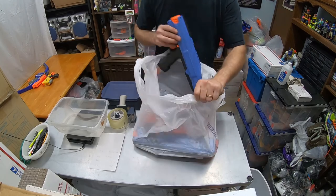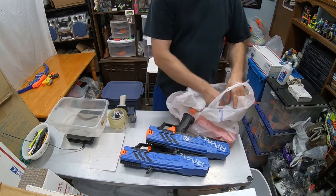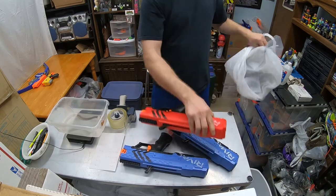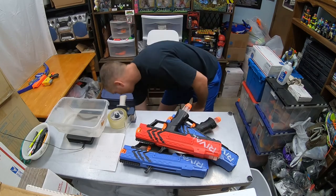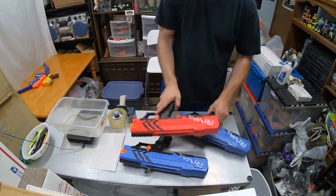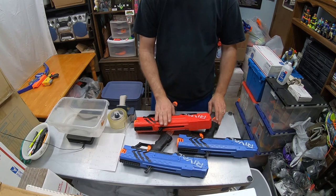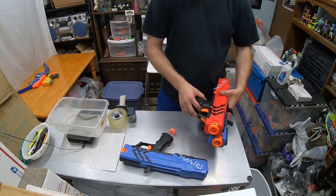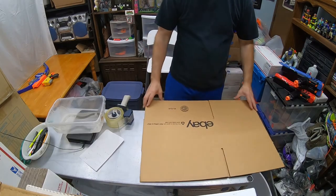I sold this three-pack of Nerf Rival Apollos — these are the ones my wife picked up for me from the thrift store. Three-pack, each with their magazine. This Rival set of three sold for $43.09 total paid by the customer. We paid $2 a piece for these. I'll use a 16 by 12 by 8 box, which is one of the boxes I get the most from the eBay store.